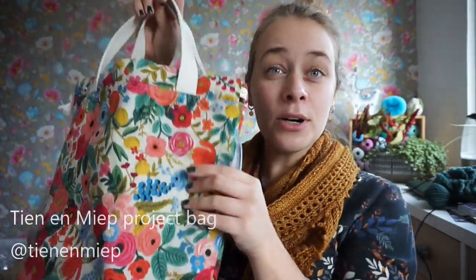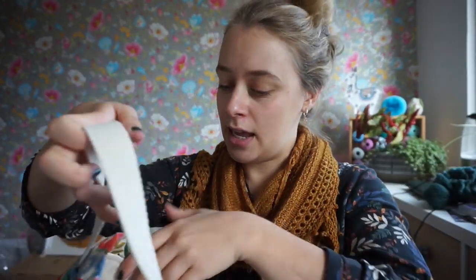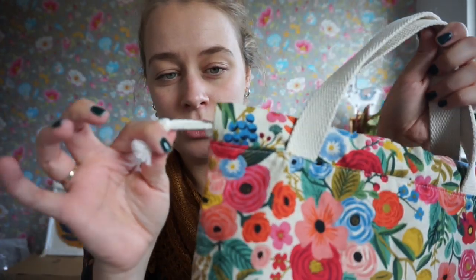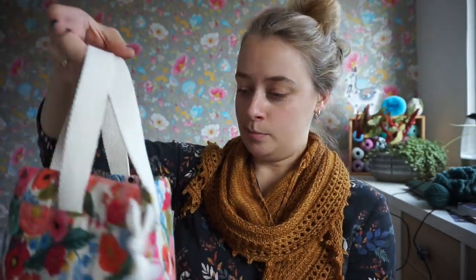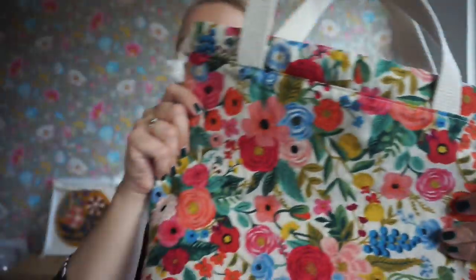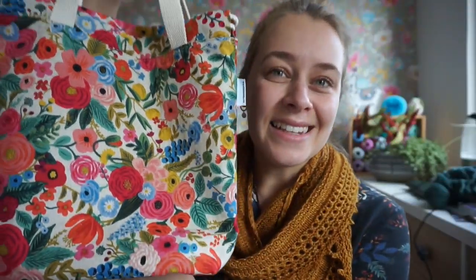It's a pretty big tote bag, pretty sturdy with really nice handles. There's a drawstring here as well so you can close it up like this, but I prefer to just keep it open and carry it along. You can fit a lot of skeins in here — it's big enough for a sweater project. I just love this fabric; it's so beautiful. I think it's by Rifle Paper Company, although I'm not sure.